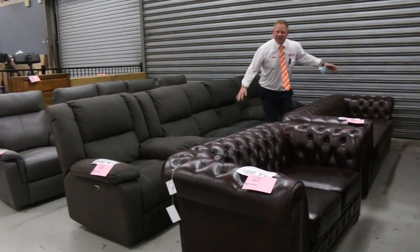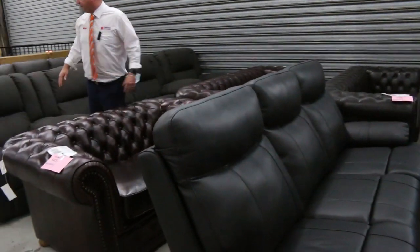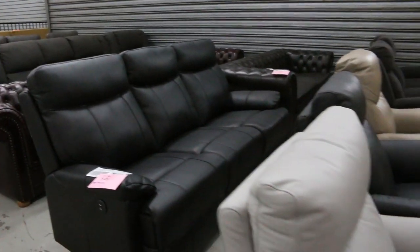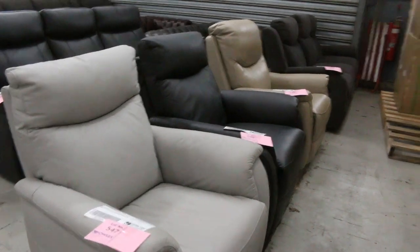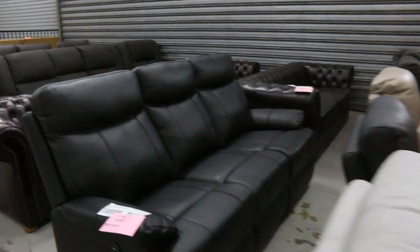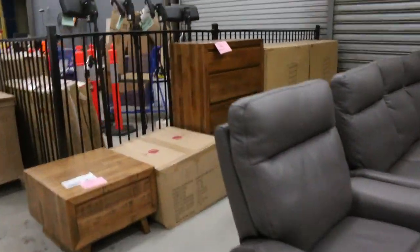Have a look at this absolutely fantastic huge amount of lounge furniture that's come in — these beautiful burgundy red Chesterfields, some recliner sets, a beautiful cinema set, and some lifter chairs up the front. All to clear — really, really nice gear.